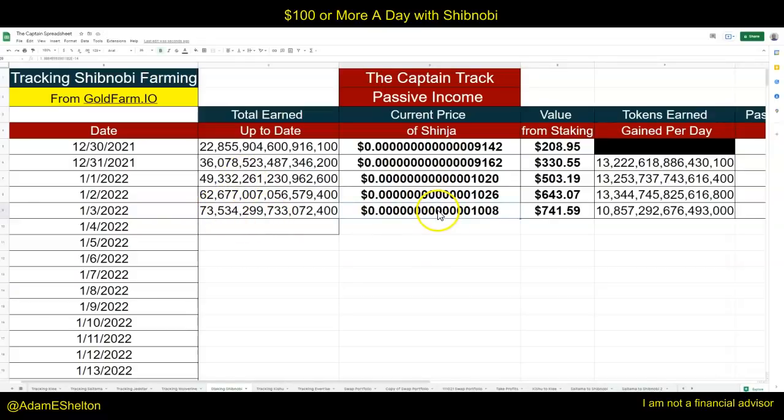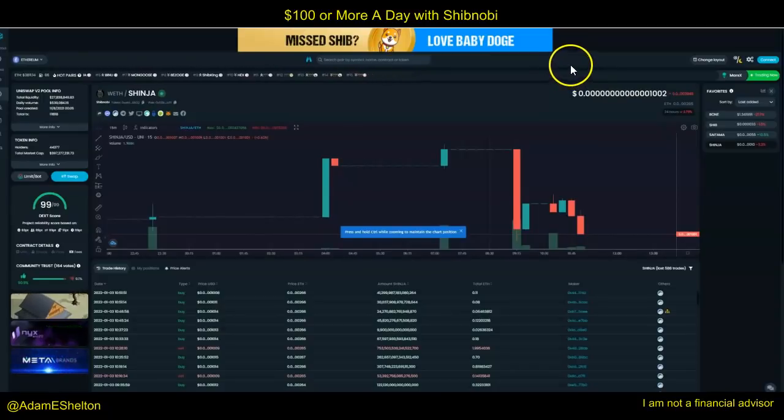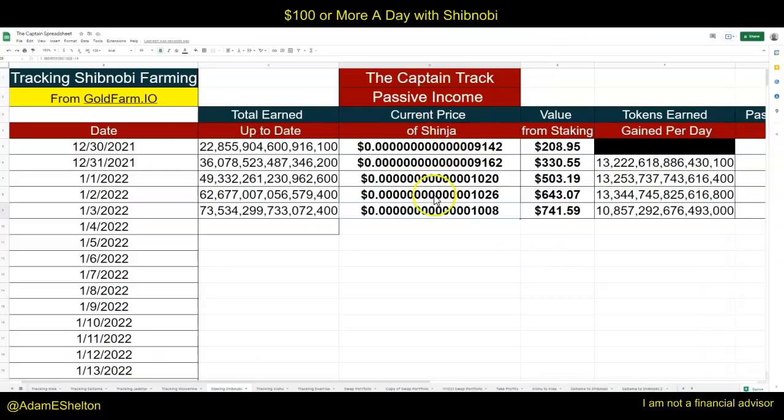I'm taking the total earn at 1:30 PM every single day and putting it into this slot, then putting in the price for each day. You don't necessarily have to stake — you can use this as reflections as well. You can look at your wallet and put in your reflection number: how many reflections you're getting per day. I'm doing this by staking, but you can also do this by reflection.